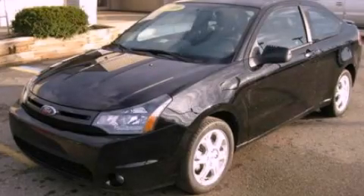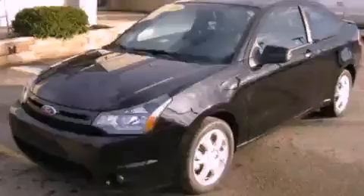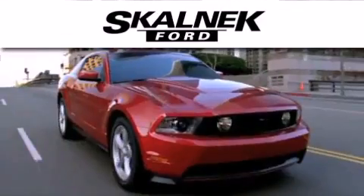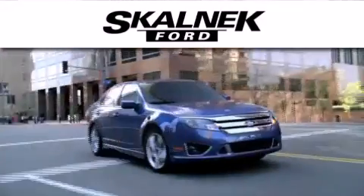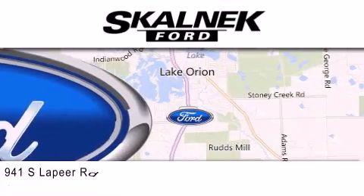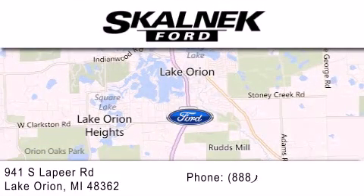We hope you found this video informative. Please contact us today. Scalnic Ford is dedicated to doing everything possible to ensure that the experience you have selecting your next vehicle is as pleasant as possible. We are located at 941 South Lapeer in Lake Orion.